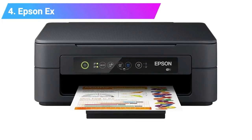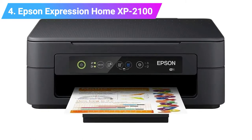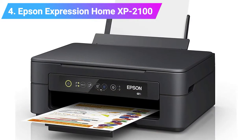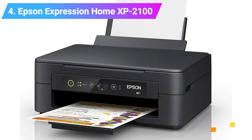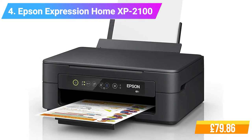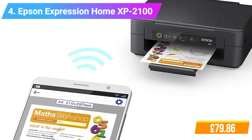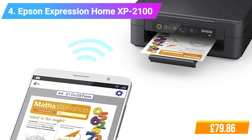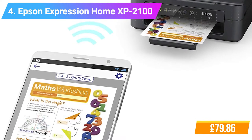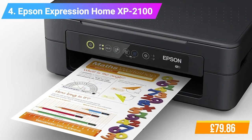Number 4: Epson Expression Home XP-2100 Wi-Fi Printer. Features: stylish 3-in-1 — save money, space, and time. Mobile printing: freedom to print from almost anywhere. Individual inks: save money by only replacing the color used. Wi-Fi and Wi-Fi Direct wireless printing, with or without a network. Compact, small, and lightweight design.